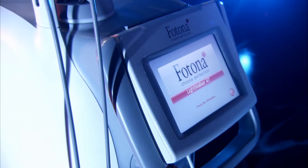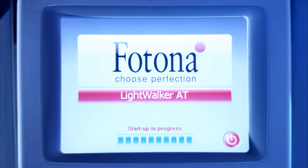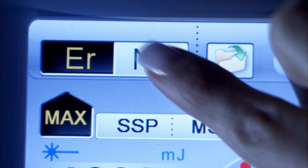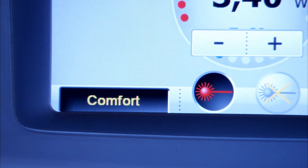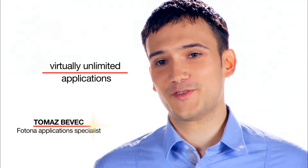With Lightwalker, it feels like the whole universe is at your fingertips. But at the same time, controlling is very simple, often intuitive. In only three steps you can start working. The key word is simplicity — you have access to presets for over 40 different applications.